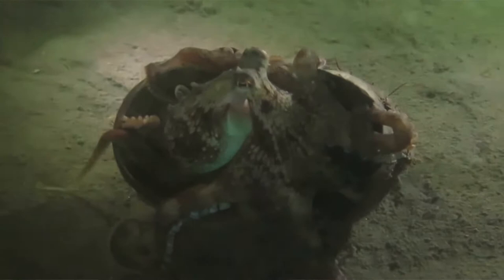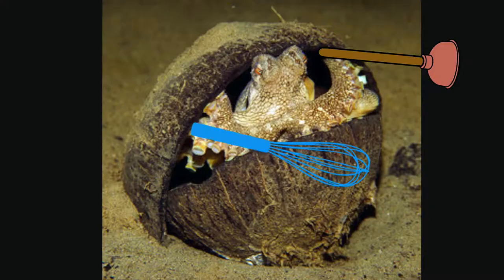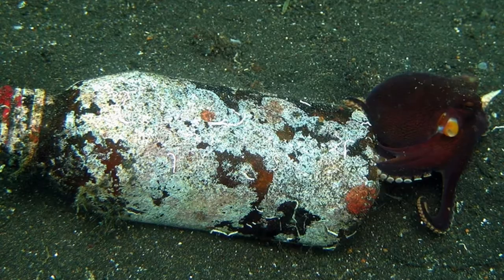Veined octopuses are impressively well-adapted creatures. In 2009, biologists recorded seeing them picking up half coconut shells from the sea floor and carrying them around as portable shelters — the first documented case of a tool being used by an invertebrate. They're also great at camouflage and demonstrate both active predatory techniques and passive methods of obtaining prey. Their favourite menu items are crabs, clams, and shrimps.